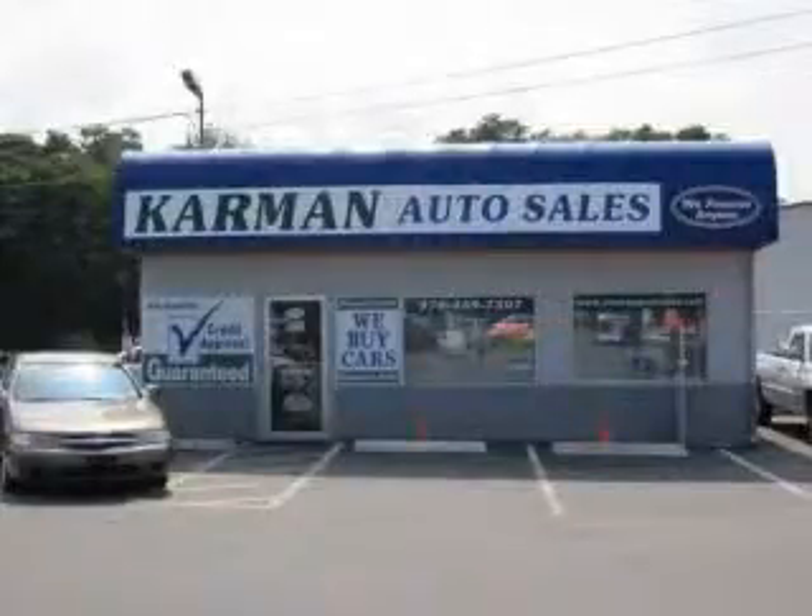Kermit Auto Sales is a family-owned business serving the community for over 30 years. We offer 100% credit.